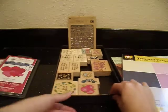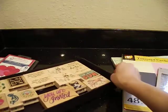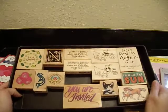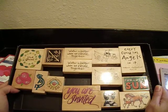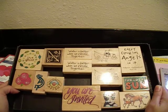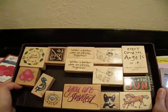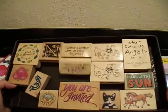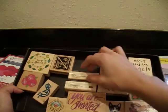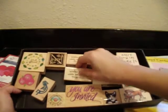I also have a few stamps here. Some of these are doubles, and some of them I just have this rule where I say if you don't use something within a year, you're probably not going to use it. I try to live by that rule so I don't accumulate so much stuff. These are stamps I've purchased and had for over a year and just have not used. Each of these can go for like a dollar, unless you want the whole thing.